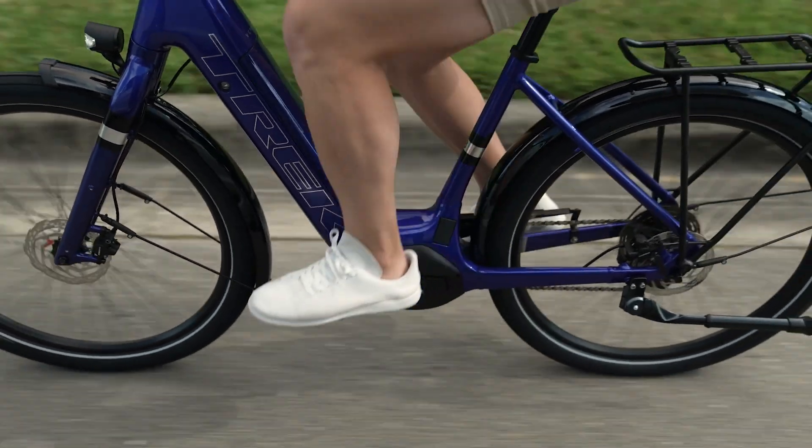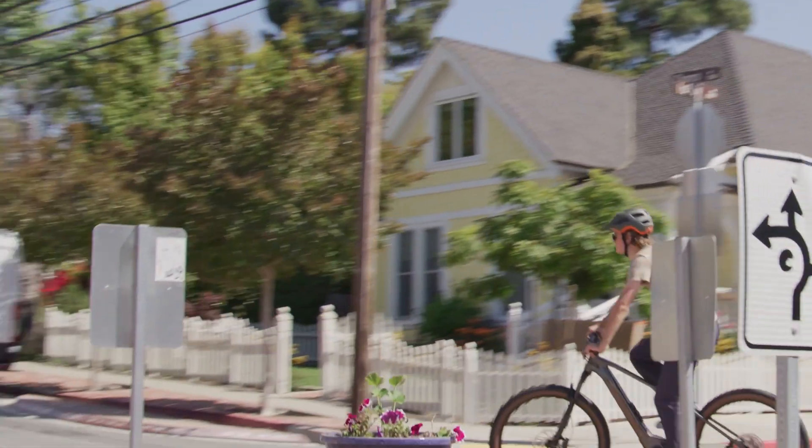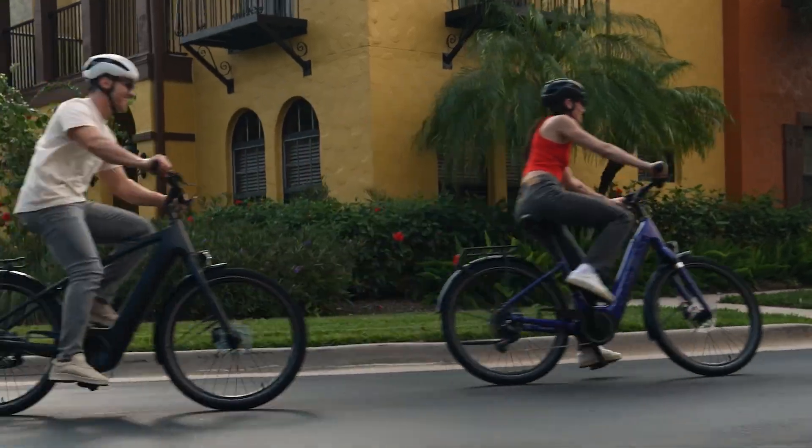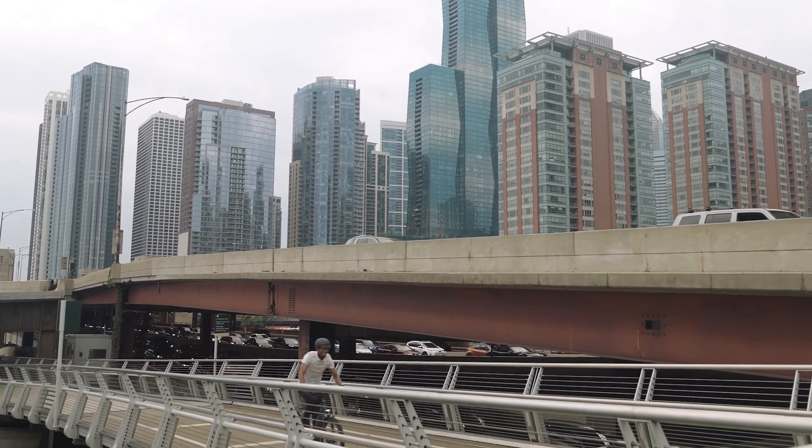Why do these classes exist and why do you need to know about them? In general, regulations around electric bike usage vary state by state, and these classes — 1, 2, and 3 — play a big role.